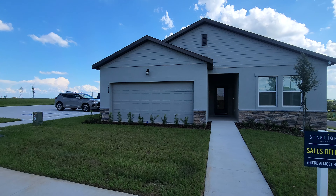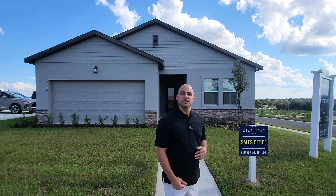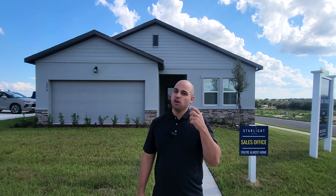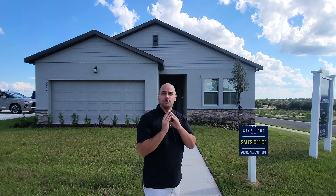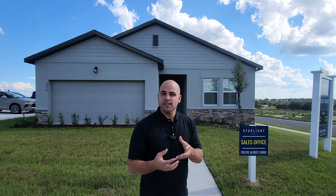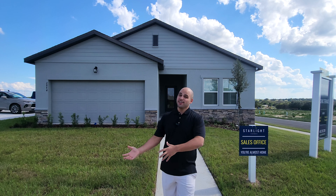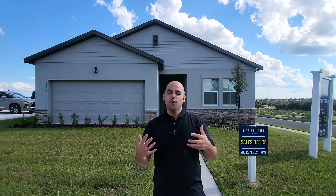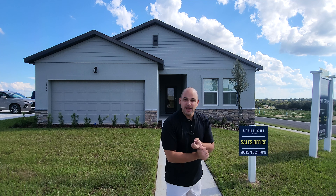Well look no further because we got Starlight Homes. Starlight Homes is actually part of the parent company Ashton Woods, which is a more luxurious builder, and they launched Starlight to offer a more affordable product to help more people. Here they actually build homes starting under $300,000 — you can get a home for $290,000.